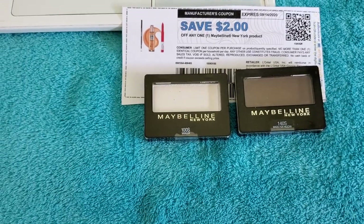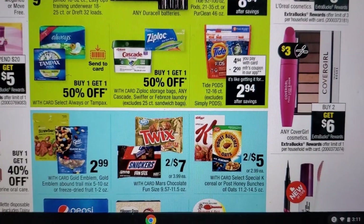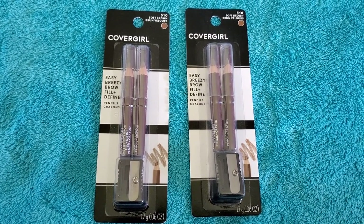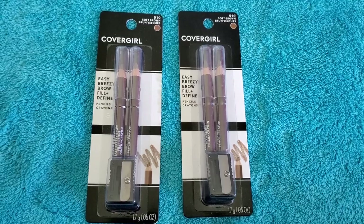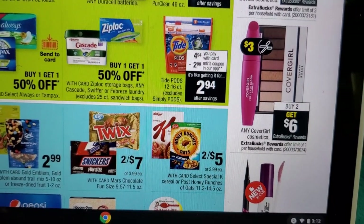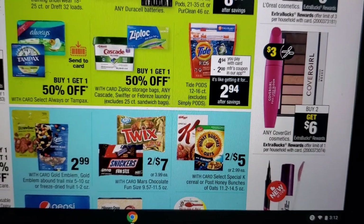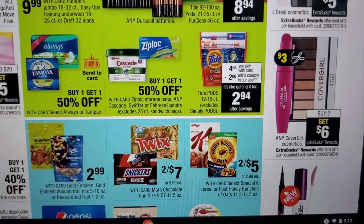CoverGirl is buy two, get six extra bucks. Get two twin-brown pencils at $5.99 each — that's $11.98. Use two $2.00 CoverGirl manufacturer coupons from the 8/23 SmartSource; you pay $7.98 and earn six extra bucks. Note: the flyer shows a $3.00 manufacturer coupon coming in the Sunday inserts — definitely use it if you get it. If you do, please leave a comment below with your state and city.